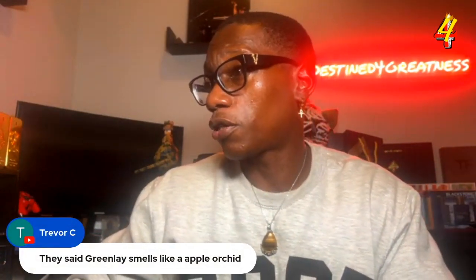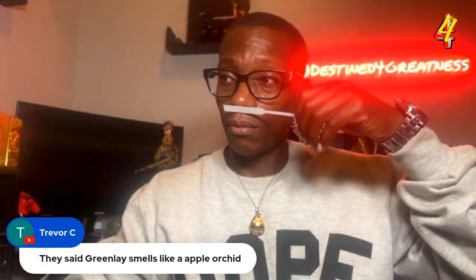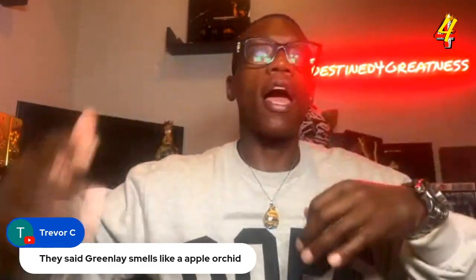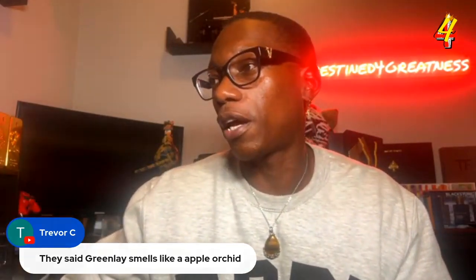Let's hop into the chat real quick. Someone said Greenly smells like an apple orchard — I can see that, because as I said, that green apple is there. But for me right now the main thing shining is the bergamot as well as the patchouli. It's a slight fougere fragrance — not much on the fougere side, more so on the fresh side — but there is a little bit of that fougere herbal take you can pick up.